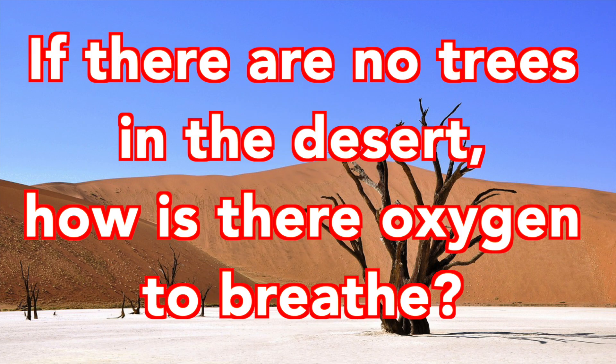No. Trees. I need hot oxygen. If there are no trees in the desert, how is there oxygen to breathe? False alarm. Good. Here we are, please, guys!